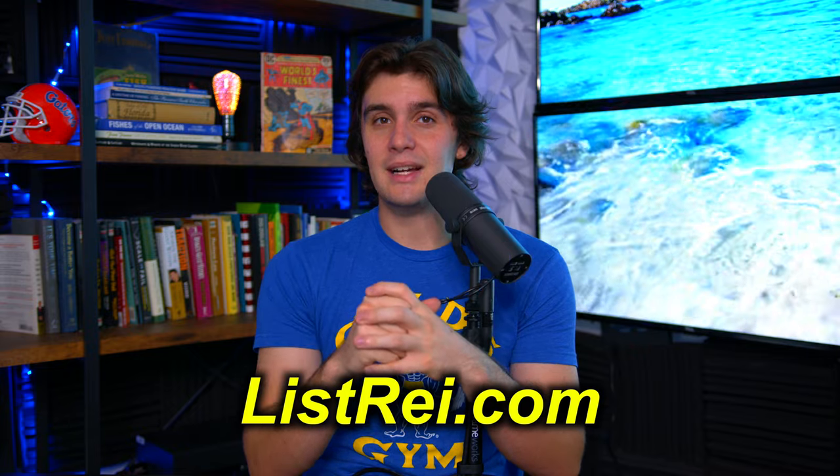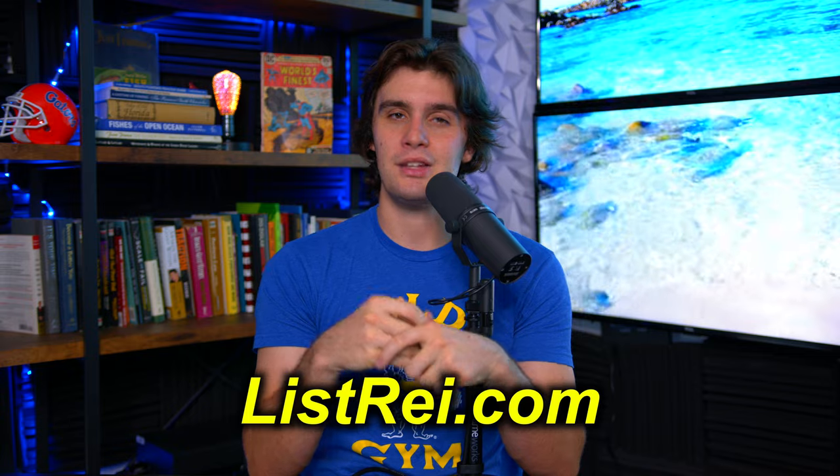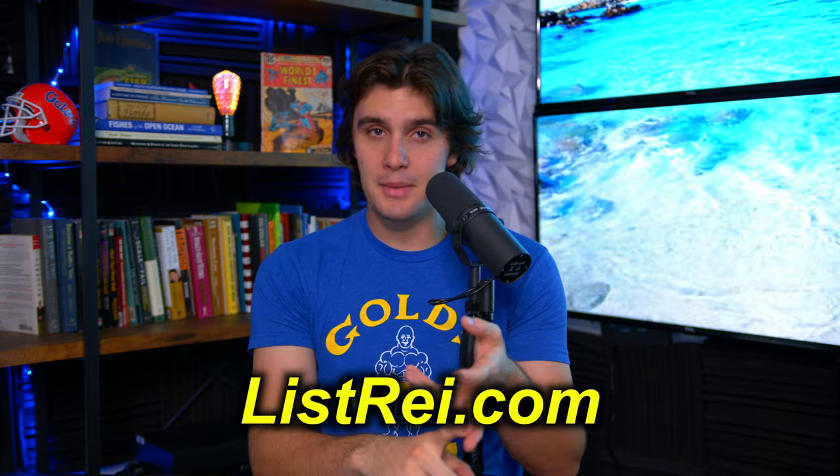Next are listrei.com lists. This is the most popular list-pulling service out there, and you can really pull whatever you want. I truly recommend the pre-probates, the pre-foreclosures, the zombie properties, the vacant property list, the tired landlord list — those are the lists I recommend. You can also pull a huge high-equity list, and that'll do pretty well also.